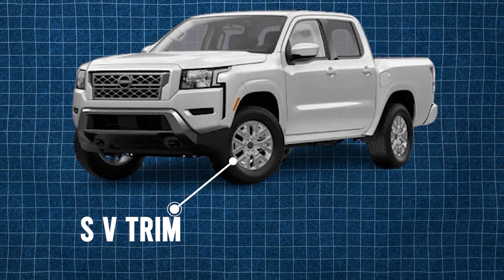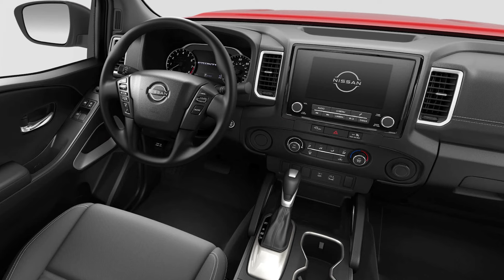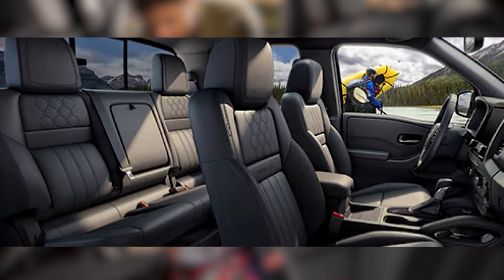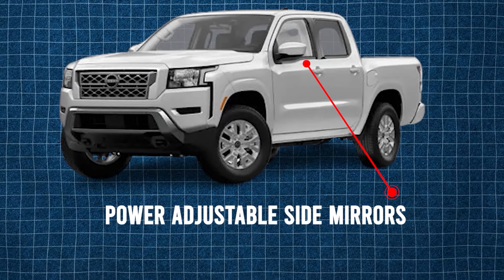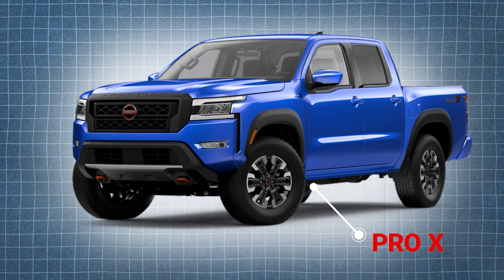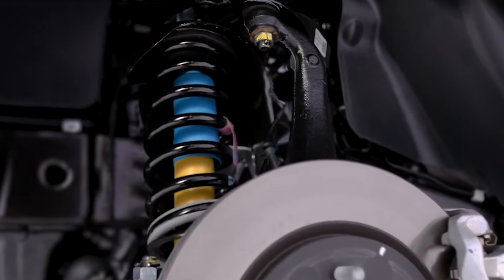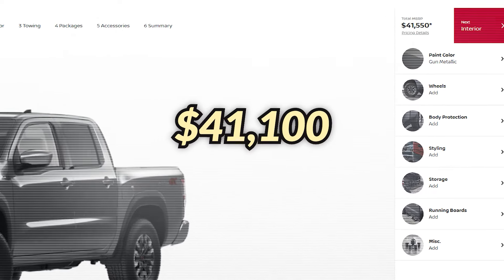Step up to the SV trim and you'll enjoy a host of enhancements, including sleek 16-inch alloy wheels and a power-adjustable driver's seat with lumbar support. The cloth seat coverings and vehicle security system add both style and safety, along with power-adjustable side mirrors. The SV will be starting from $34,200. The Pro-X, available exclusively as a crew cab, delivers rugged off-road styling while keeping costs down with rear-wheel drive instead of four-wheel drive. It's equipped with off-road-ready Bilstein shocks, starting at around $38,000. The Pro-4X, on the other hand, will be starting from $41,100.